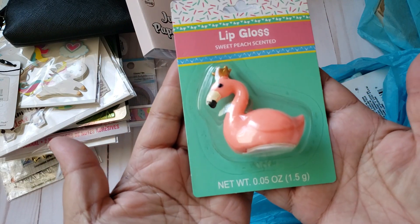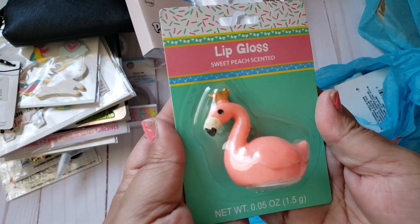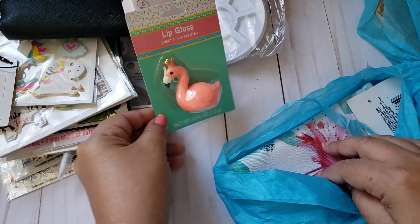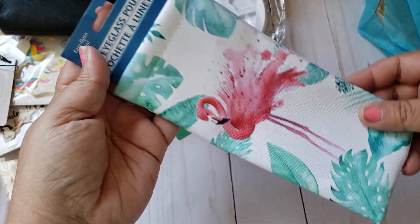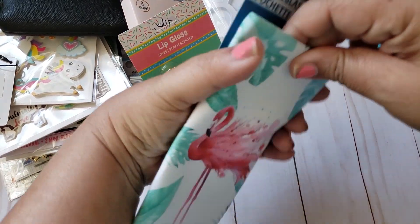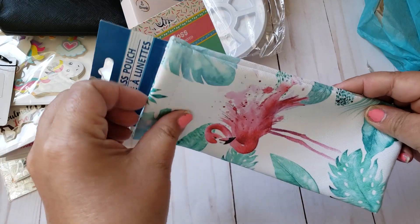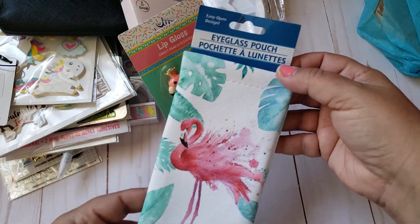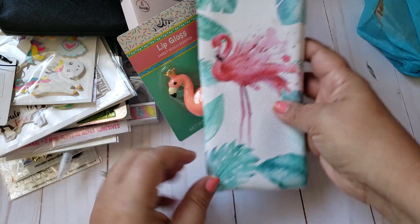She sent me the lip gloss — I've been on the hunt for this as well. Oh my gosh, thank you Roxanne! I wanted this one just to keep for decor. She also included the little eyeglass pouches or sunglass pouches — you guys, these are like awesome. I want to buy a bunch of them just to put in happy mail too, but she sent me one. Thank you so much, these are nice. I haven't found these yet — thank you!